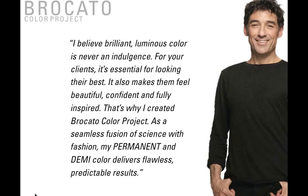Quote from Sam: 'I believe brilliant, luminous color is never an indulgence for your clients — it's essential for looking their best. It also makes them feel beautiful, confident, and fully inspired. That's why I created the Broccato Color Project as a seamless fusion of science with fashion. My permanent and demi color delivers flawless, predictable results.' That's really what we're going to talk about this afternoon — creating beautiful blondes, getting it right the first time, the hair looking its best, being less invasive, and moving from permanent to demi flawlessly.